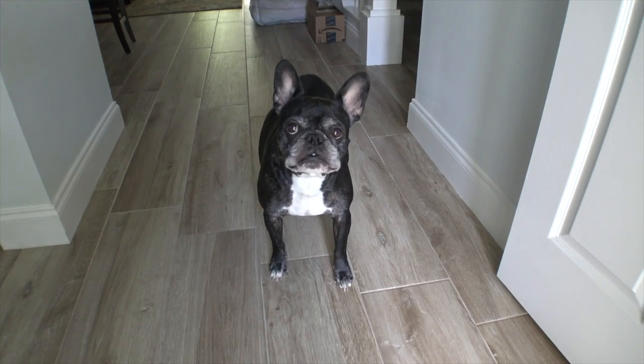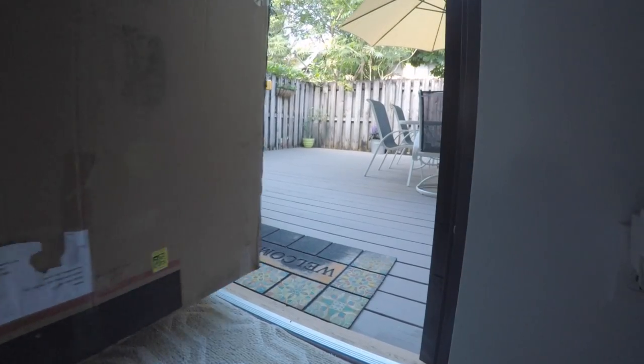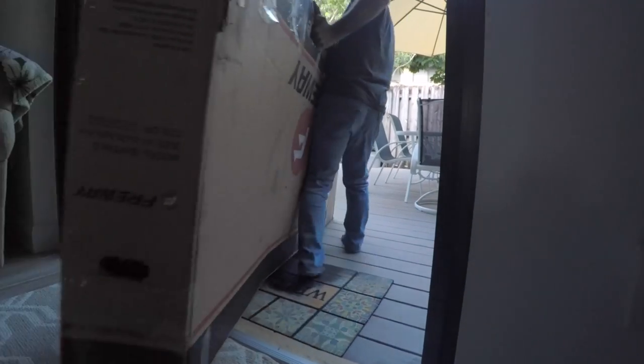Today I received the most ridiculous box I have ever seen in my life. It would have made a refrigerator delivery look like Amazon Prime.